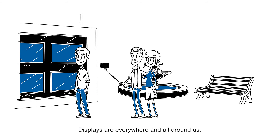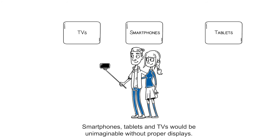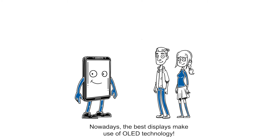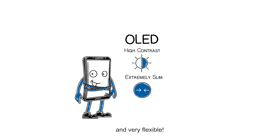Displays are everywhere and all around us. Smartphones, tablets and TVs would be unimaginable without proper displays. Nowadays, the best displays make use of OLED technology. They have high contrasts, can be extremely slim and very flexible.